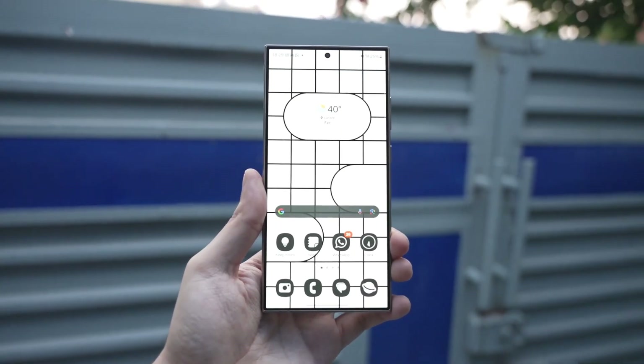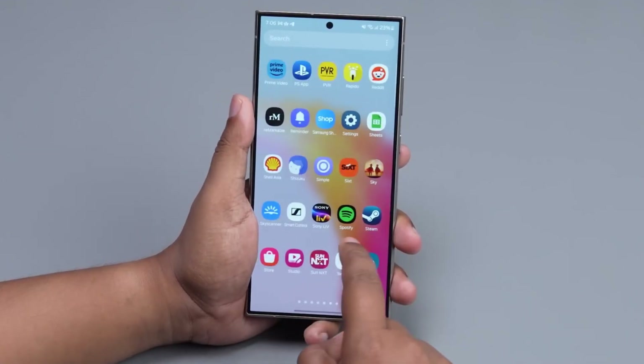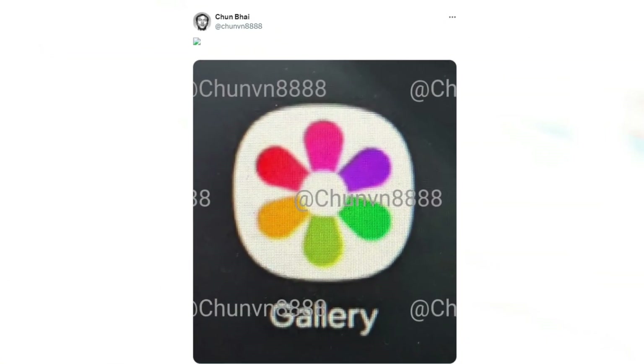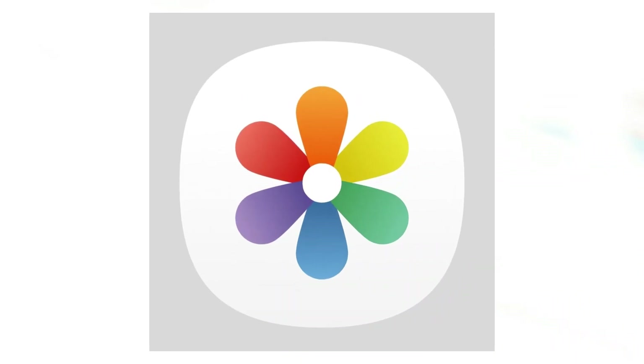One of the rumored changes in One UI 7.0 involves redesigned icons for Samsung's first-party apps. An image shared on X by Chun Bai might provide an early look at the new gallery app icon. Instead of the plain monochrome design, One UI 7.0's gallery icon might feature more colors — a white background with each petal in a different color, moving away from the previous white petal shapes on a red background.